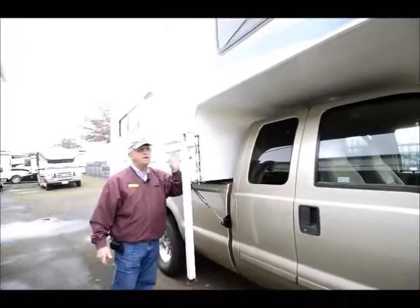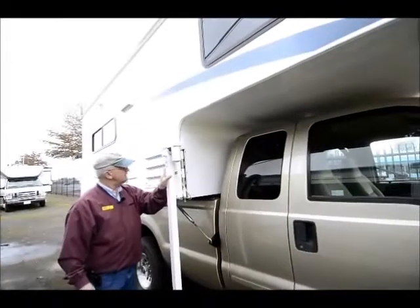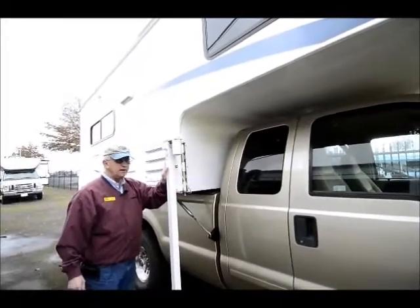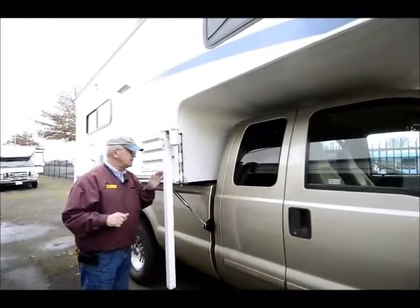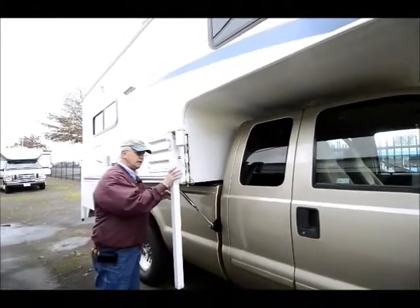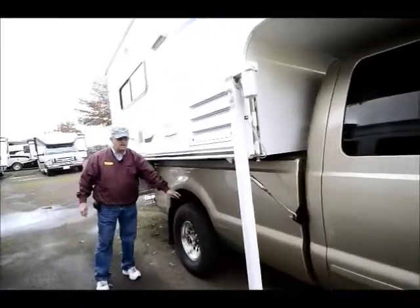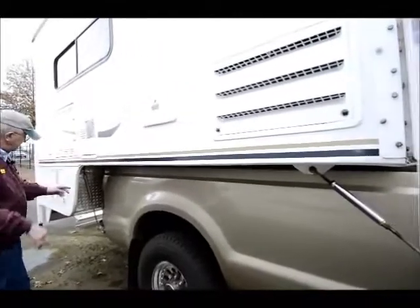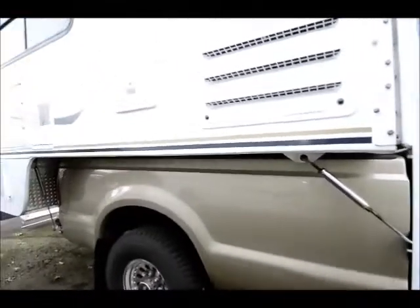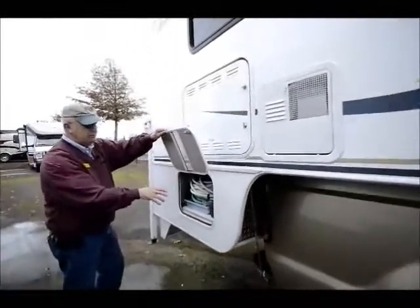On top of it we have a 2002 Eagle Cap. This does have the swing-away jacks on the front. If you're looking for us to split the package we can also consider doing that if you've got a one-ton dually, for example. The pickup truck does have the airbags on the back end. It has the happy jack tie-down systems which is tied into the bed and back in here.